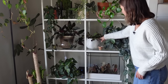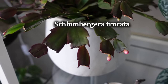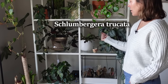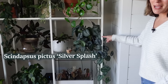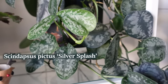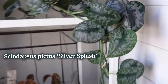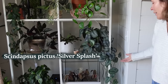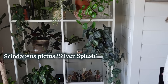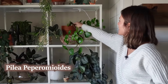Next to it is my Thanksgiving cactus, which is about to bloom. When it blooms the flowers hang on for like eight months — if you want a plant that flowers, this is one I recommend because it's really easy. This is a Scindapsus silver splash and it's growing wild — it's actually reached all the way over to the other side of the shelf. I haven't wanted to move it because I'd love if it started growing up the wall.